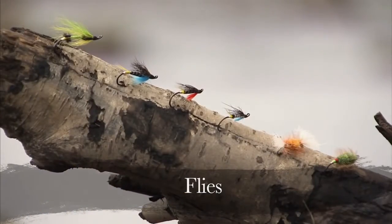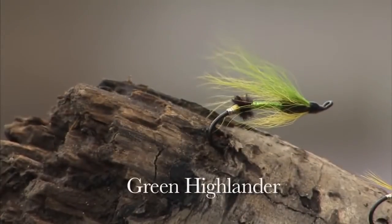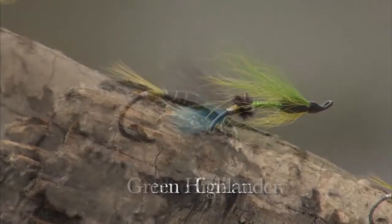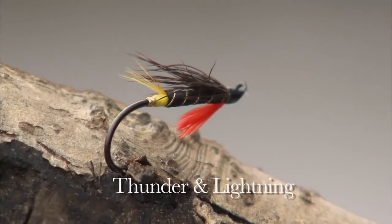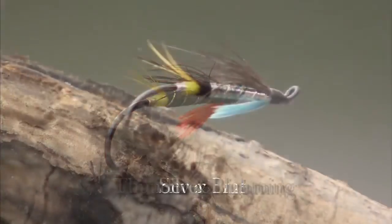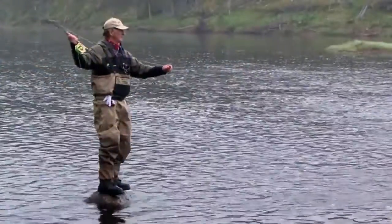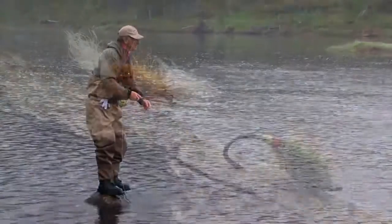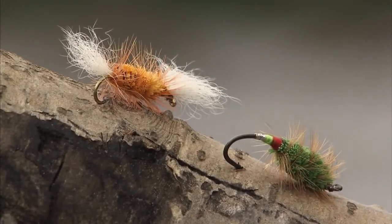A good selection of flies to bring when visiting Mayflower Lodge would be green hollanders, blue charms, thunder and lightning, and silver blues. Also don't forget to bring a supply of dry flies including the orange bomber and green machines. All will work well.